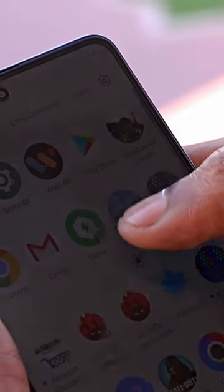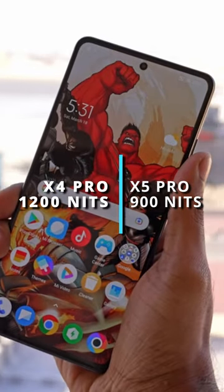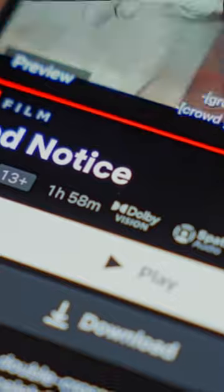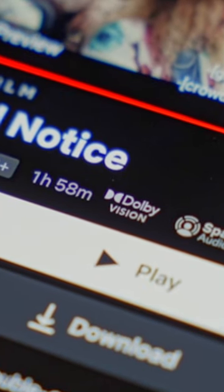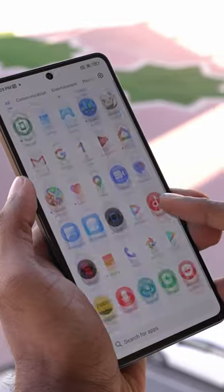Number 2: the peak brightness is 900 nits, which is 33% lower than what we got on the POCO X4 Pro at 1200. So while Dolby Vision is new and might give you a bit of an improvement while watching select content, you might be affected a lot more by the lower peak brightness with regular day-to-day use.